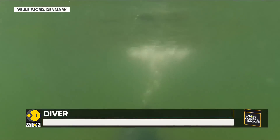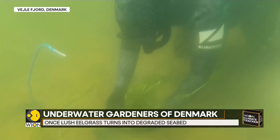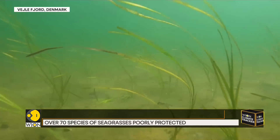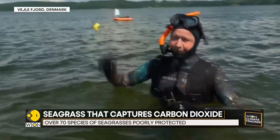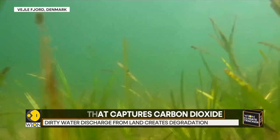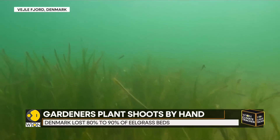We are divers, so we are able to do this, and I think this must be our duty — to be underwater gardeners and help clean up the ocean. Somebody else can do it on land, but we can do it underwater. It's claimed to be the first project of its kind in Denmark.